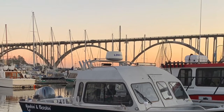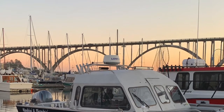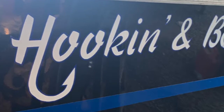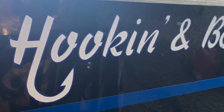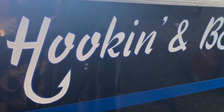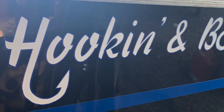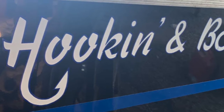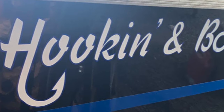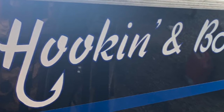The boat is looking good with its new paint job. It used to be kind of a maroon color. The name is Hookin' and Bookin'. Hookin' is obvious — it's a fishing boat. Bookin'? Well, my son-in-law is a retired police officer, and if you look closely at the word Bookin', the double O is a set of handcuffs. Pretty clever.